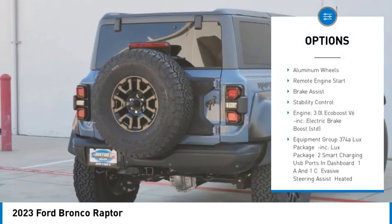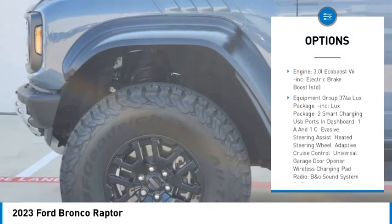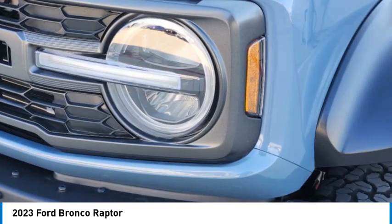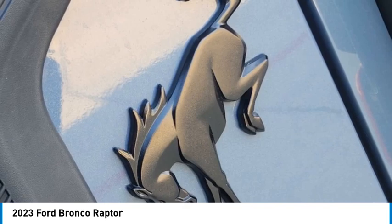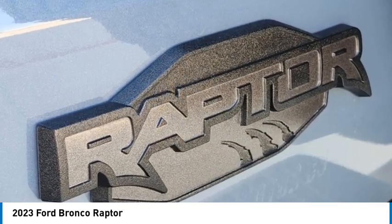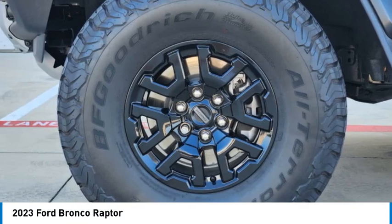Turbocharged, blind spot monitor, convertible hardtop, heated mirrors, aluminum wheels, remote engine start, brake assist, and stability control. This beauty is sure to make you the talk of the neighborhood, so call or drop in for a test drive today.